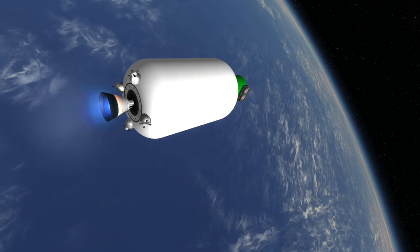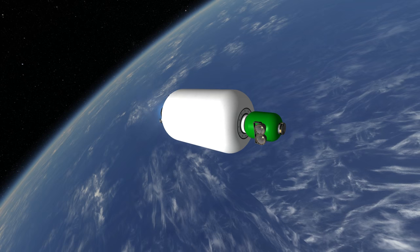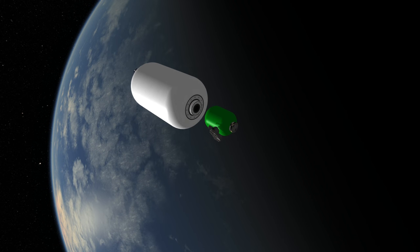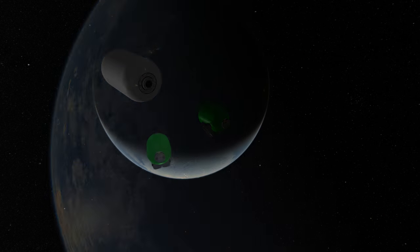The Angara A5 has been launched once as of the recording of this video. That launch was on December 23, 2014 from Plesetsk. It successfully carried a two-ton mass simulator to geosynchronous orbit. At some time in 2017, it is expected to launch Angola's ANGOSAT-1 to geostationary orbit.